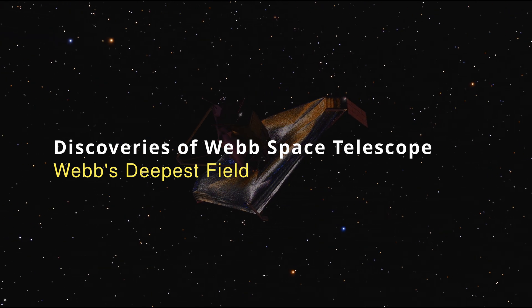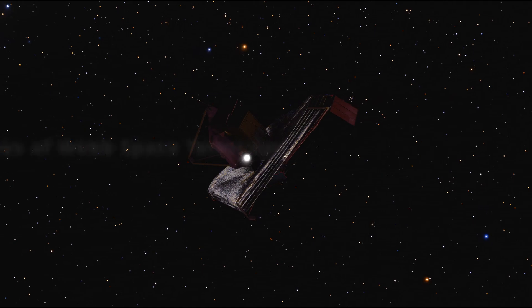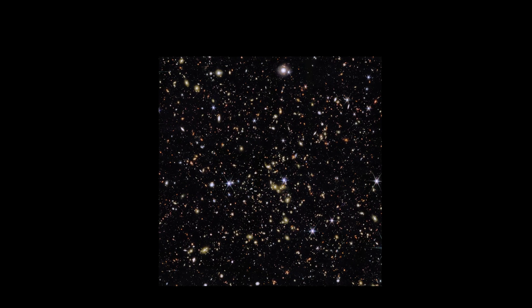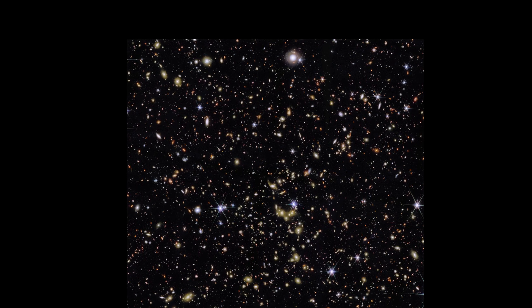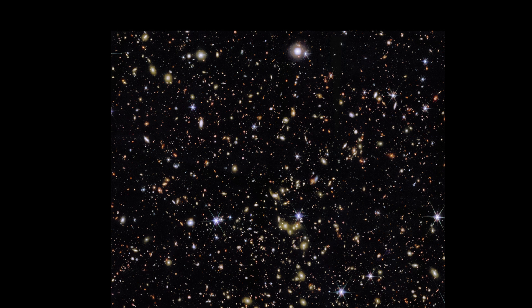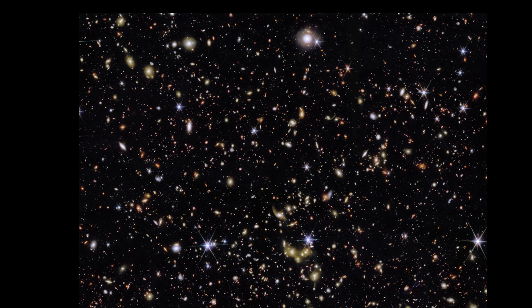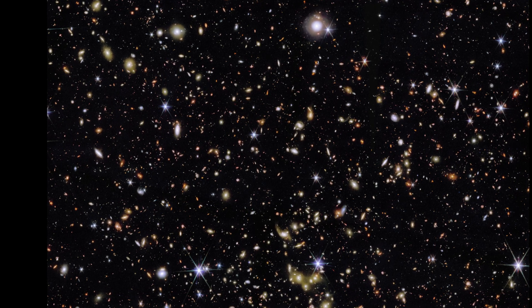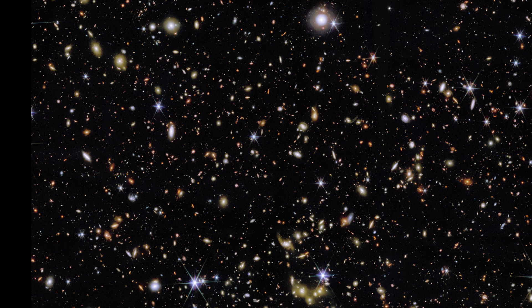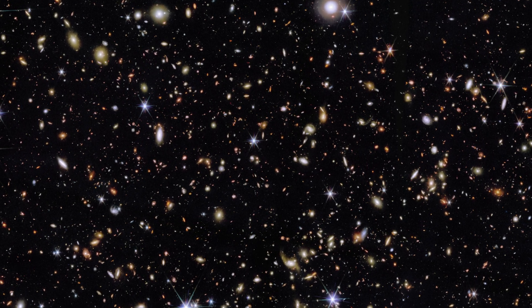Welcome to Discoveries of Webb Space Telescope. This is a 166 million pixel image of an area known as the Cosmos Field, one of the most studied areas of the sky. Every major ground and space-based telescope has looked here at one time or another, with planned observations from future telescopes like Rubin's LSST and the Roman Space Telescope.